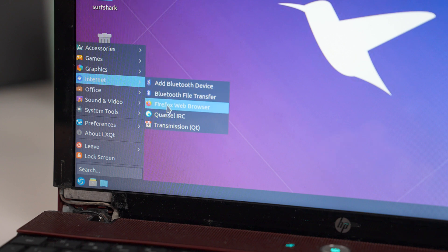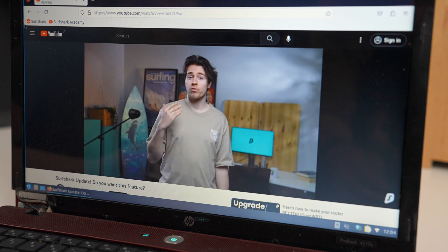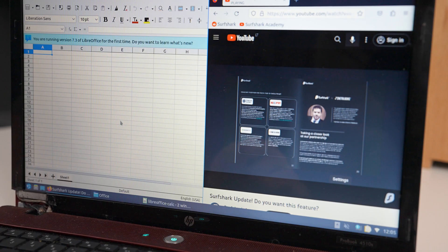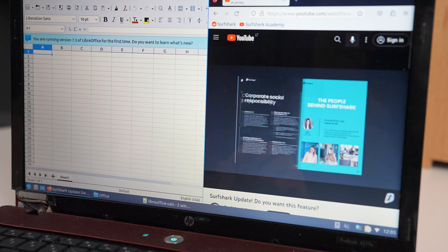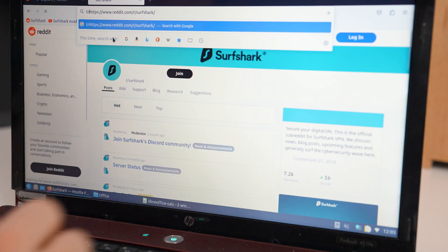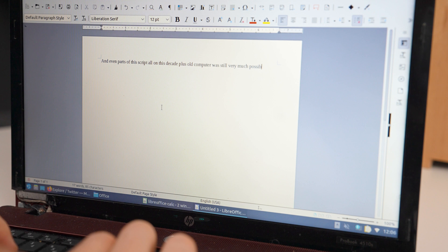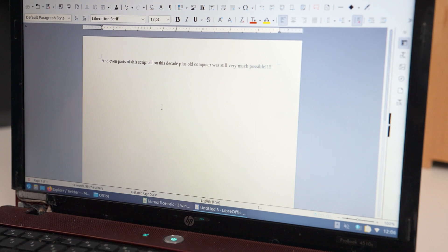The first thing I really wanted to test was YouTube, and by default Lubuntu comes with the Firefox browser. YouTube playback ran smoothly at 720p and I could even browse other sites in the background, which was really nice. 720p 60fps content did hitch just a tiny bit, however. But video playback aside, browsing social media, doing a bit of spreadsheet editing, and even writing parts of this script — all on this decade-plus old computer — was still very much possible.